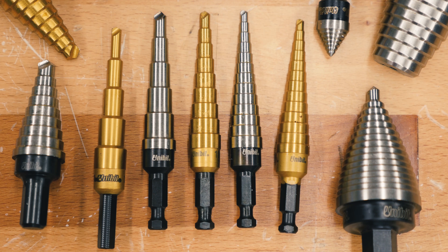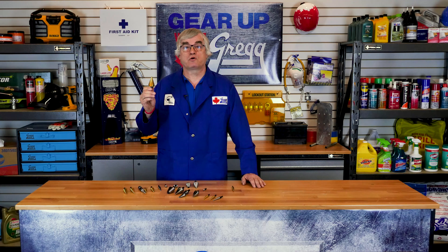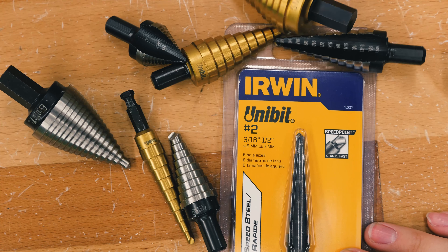Until the 1980s, the Unibit was only sold by the Unibit Corporation, but then the patent expired and other companies started to sell it as well. Now the modern Unibit is a trademark of Irwin Industrial Tools.